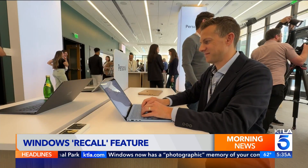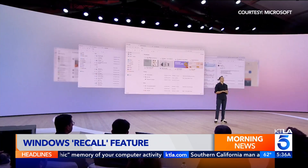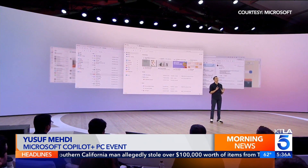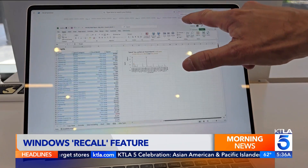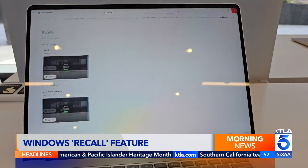A new feature in Windows remembers nearly everything you do on your computer. With Recall, we're going to leverage the power of AI and the new system performance to make it possible to access virtually anything you have ever seen on your PC. The software takes snapshots of your screen and makes them searchable, either through a timeline or by keyword.